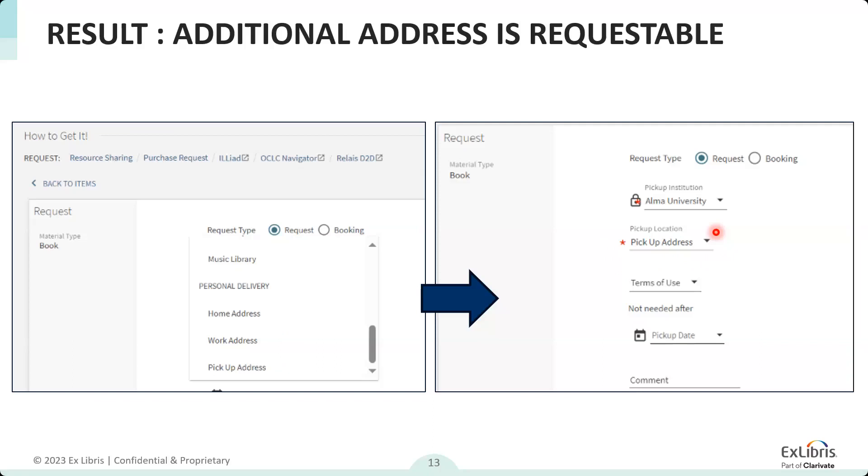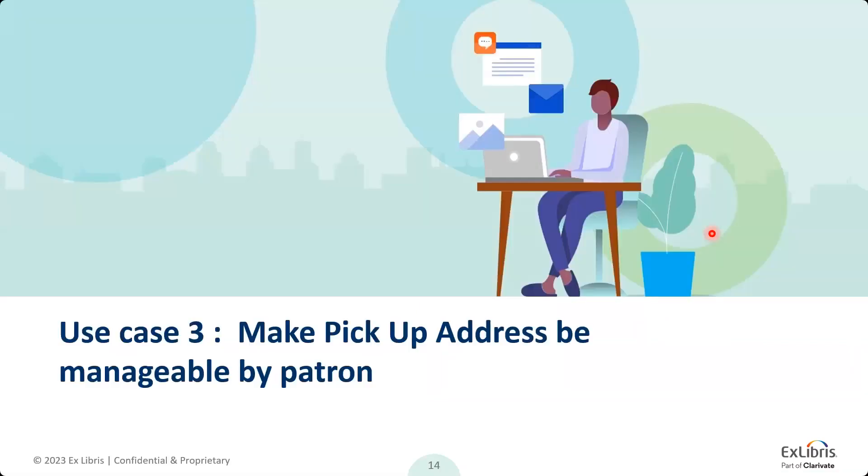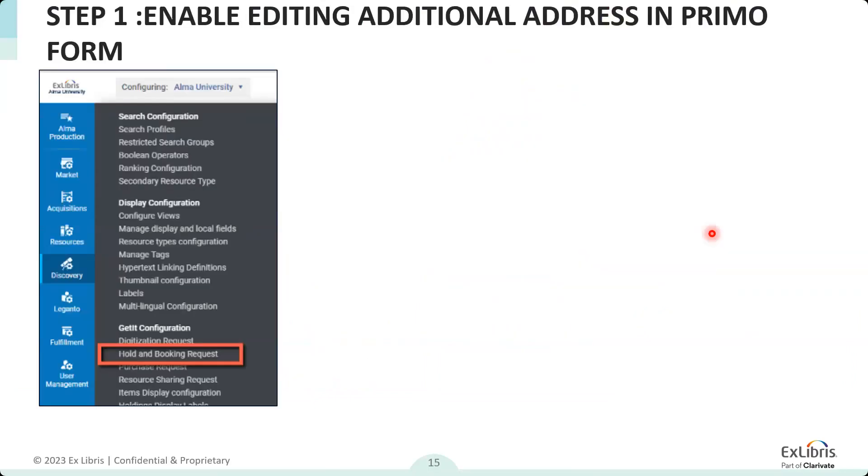In this use case, we haven't changed much of the service — it's still personal delivery. The only change is that you don't have to use just home and work address; you can have a pickup address in addition or instead. Now, you can also use this together with the additional option which allows patrons to manage or update those pickup locations. That would be done in Primo VE by customizing the request form — from the discovery menu, hold and pickup request, which is where you configure the hold request form.